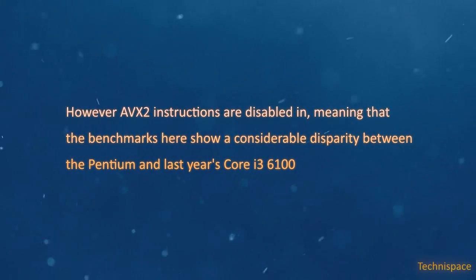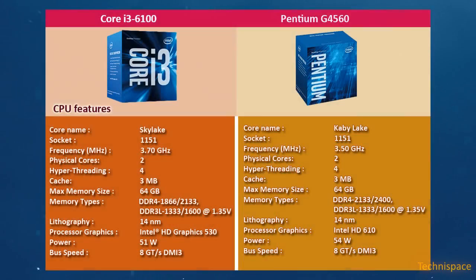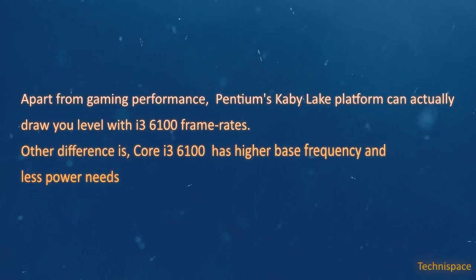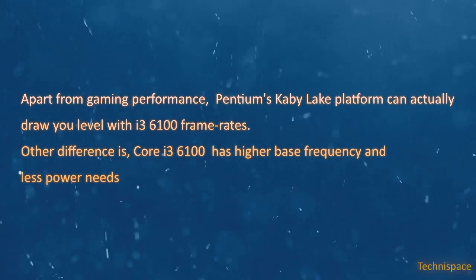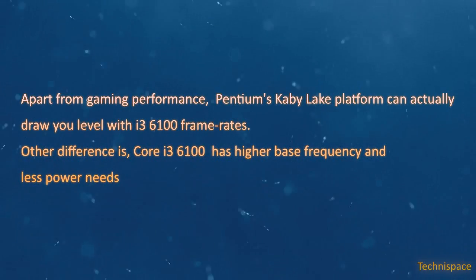The Pentium G4560 is best for gaming on a lower budget and supports a higher frequency of 3.50 GHz with higher memory bandwidth at a cheaper price. Apart from gaming performance, the Kaby Lake platform can actually draw you level with i3-6100 frame rates. The Core i3-6100 has a higher base frequency and lower power needs.